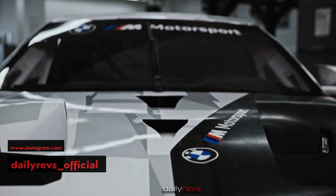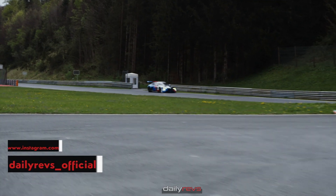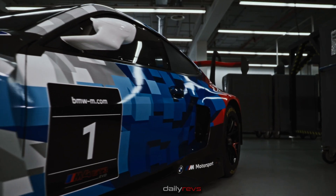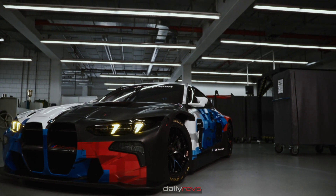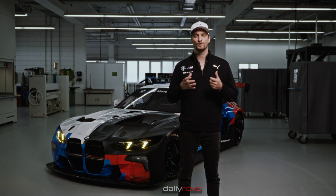We focused on three topics mainly. First, we worked on improving the drivability as well as the consistency of the car for our drivers. Secondly, we worked on the aero to reduce the drag and to increase the overall aero efficiency. Thirdly, on the serviceability to increase the overall mileage on the parts and to make the car even more serviceable for our customer teams all over the world.